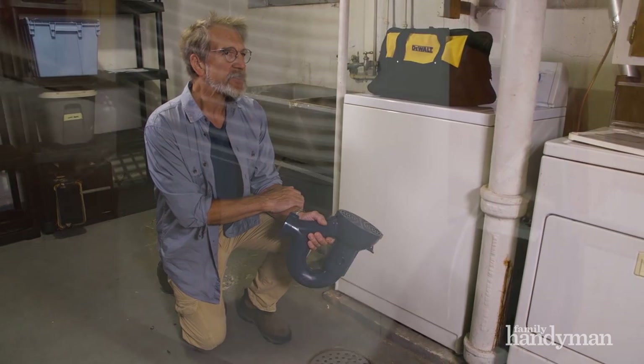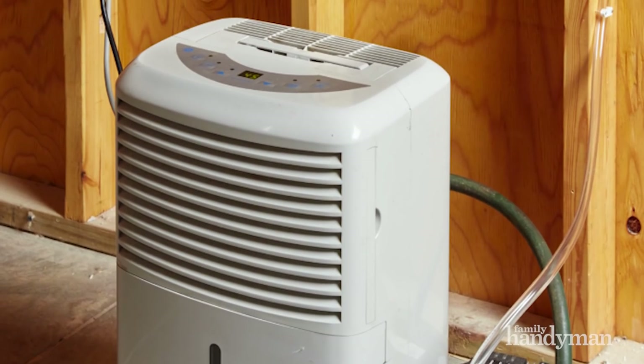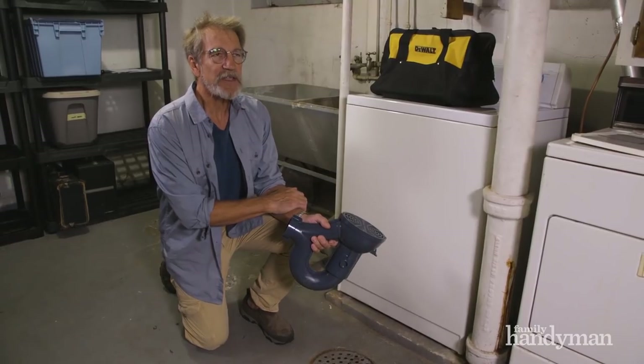If that doesn't do the trick, you may want to run a dehumidifier to help eliminate moisture and the smells that go along with it. Water and vegetable oil — that sounds too easy.